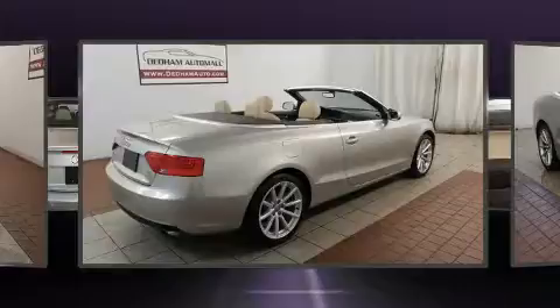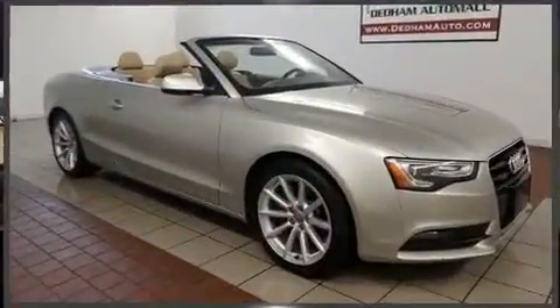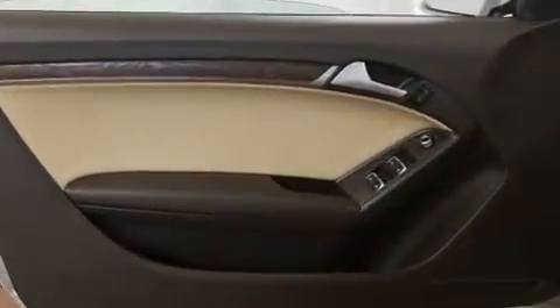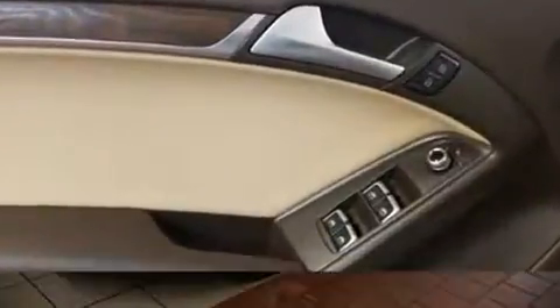Audi also prioritized safety and security by including knee airbags, front and side impact airbags, traction control, anti-whiplash front head restraints, a panic alarm, and four-wheel disc brakes with ABS. Brake Assist technology provides extra pressure when applying the brakes.